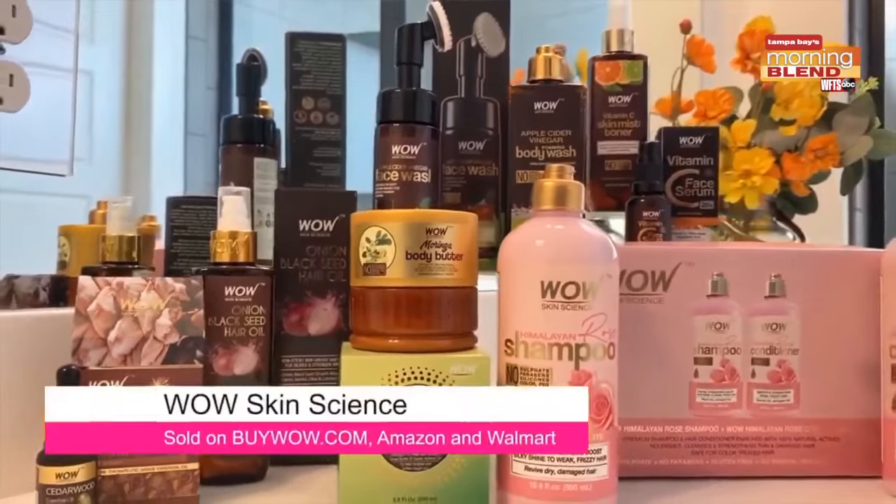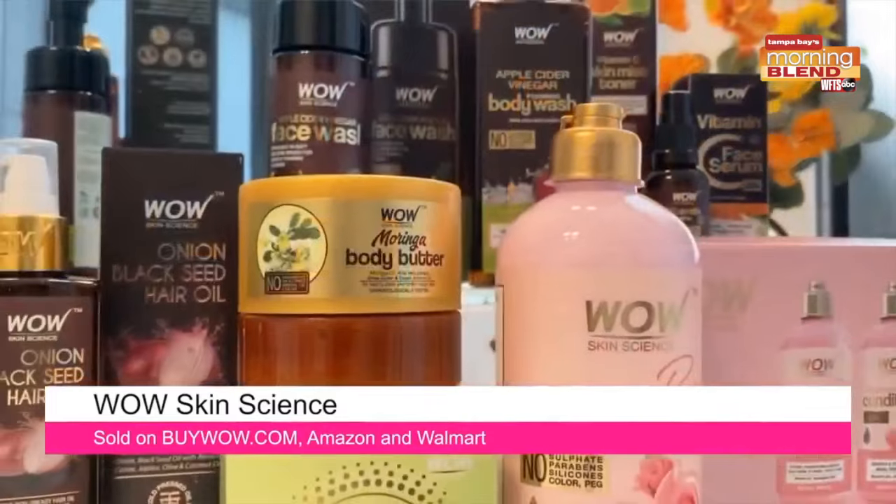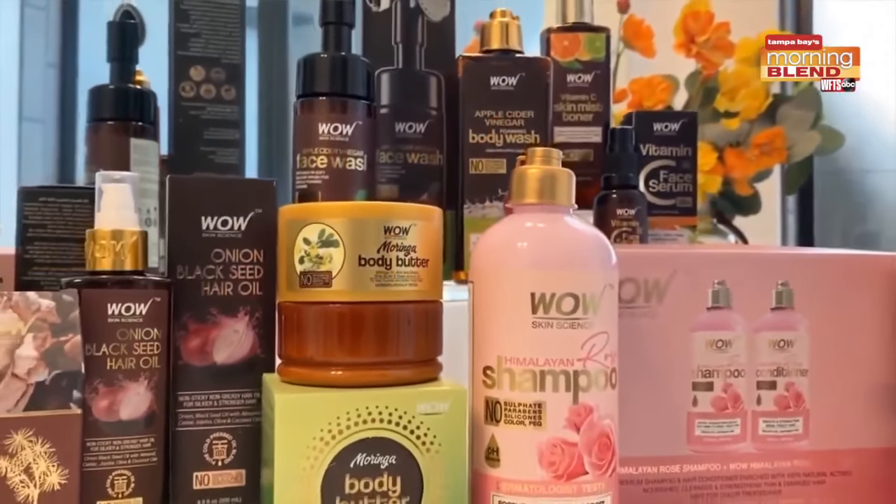Now they use ethically sourced ingredients and there's no parabens, oils, or silicones. Plus, everything is under 30 bucks.